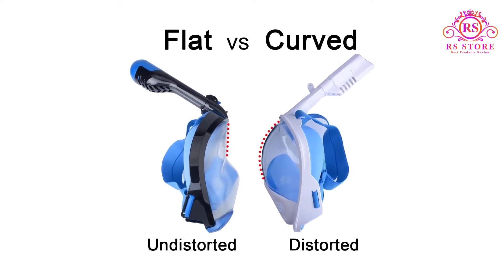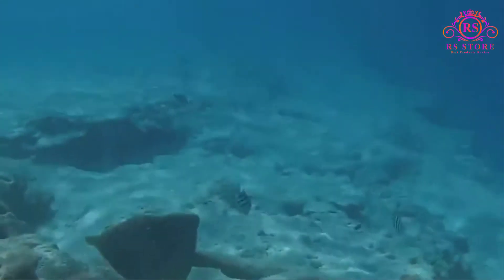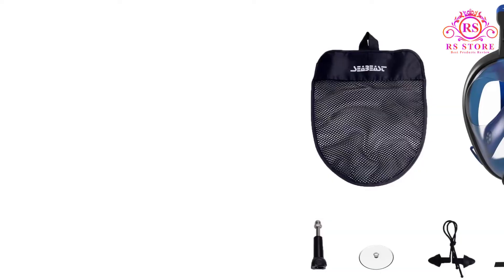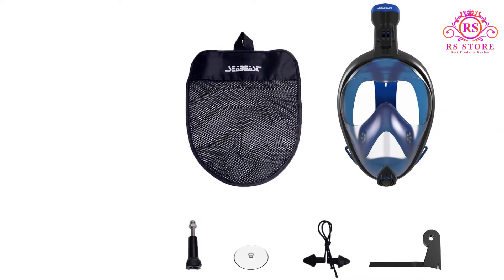The Seabeast AF90 has the largest field of vision of any mask out there, augmenting your field of vision the most. It features full-dry and foldable snorkel technology. Seabeast's innovative design stops salt water from getting into your mouth and prevents gagging. The AF90 also has a foldable snorkel which can easily be locked or unlocked to the mask.